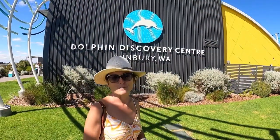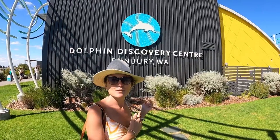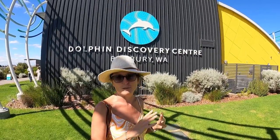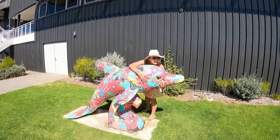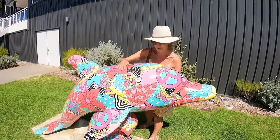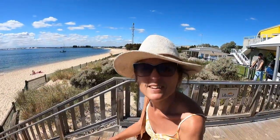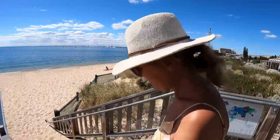Bunbury is famous for its resident dolphins — they're wild but they come into this bay every day. So they've got the Discovery Centre which has got your tourist information, and you can book dolphin tours and all that sort of stuff. There's an interactive bit more for kids as well, so pretty cool. Let's see if we can spot some dolphins. They were around this morning but they've gone now — we had a quick recce.